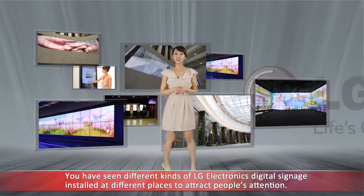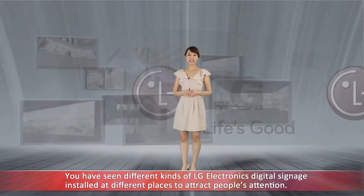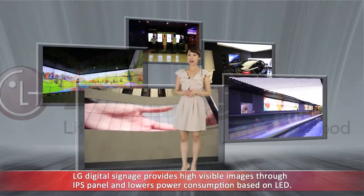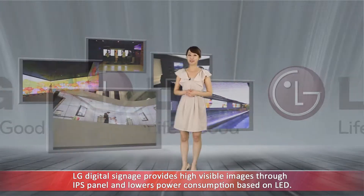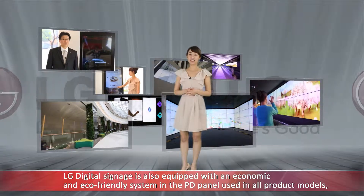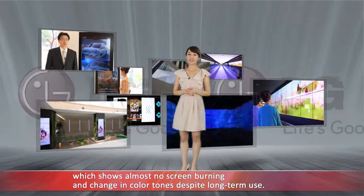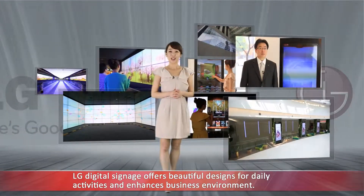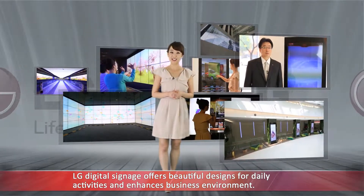You have seen different kinds of LG Electronics digital signage installed at different places to attract people's attention. LG Digital Signage provides highly visible images through the IPS panel and lowers power consumption based on LED. LG Digital Signage is also equipped with an economic and eco-friendly system in the PD panel used in all product models, which shows almost no screen burning and change in color tones despite long-term use. LG Digital Signage offers beautiful designs for daily activities and enhances business environments.